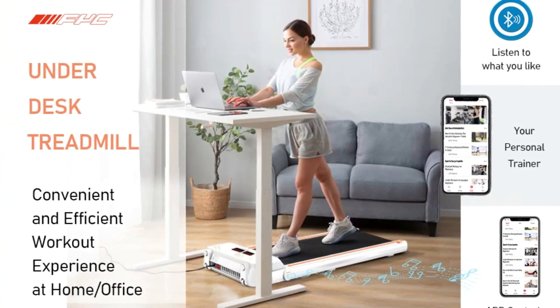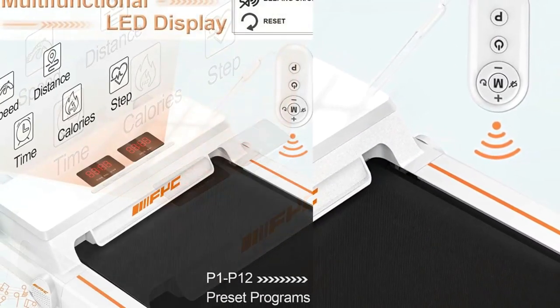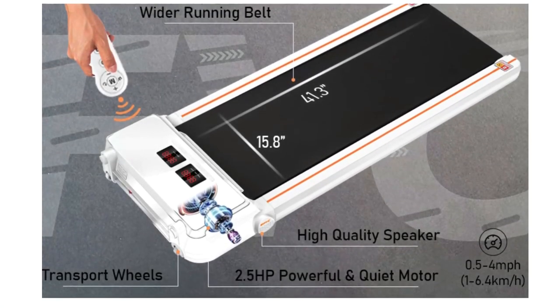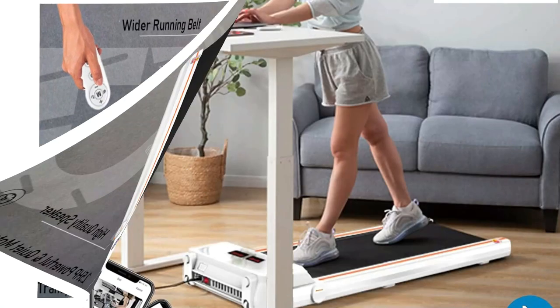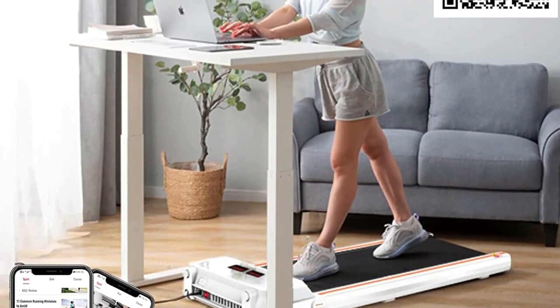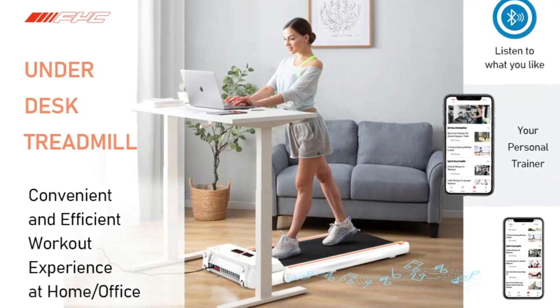The adjustable speed is 0.5 to 4 miles per hour. Different speeds allow you to exercise based on your physical condition. This electric treadmill for home use is suitable for users with a maximum weight of up to 265 lb. The 15.8 x 41.3 inch large area rubber running belt is shock-absorbing and non-slip, offering enough room for users of all fitness levels and sizes.